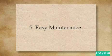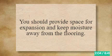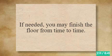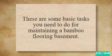5. Easy Maintenance. If you clean the flooring regularly and keep the surface dry, basement bamboo flooring won't get damaged. You should provide space for expansion and keep moisture away from the flooring. Water leakage should be prevented. If needed, you may refinish the floor from time to time. These are some basic tasks you need to do for maintaining a bamboo flooring basement.